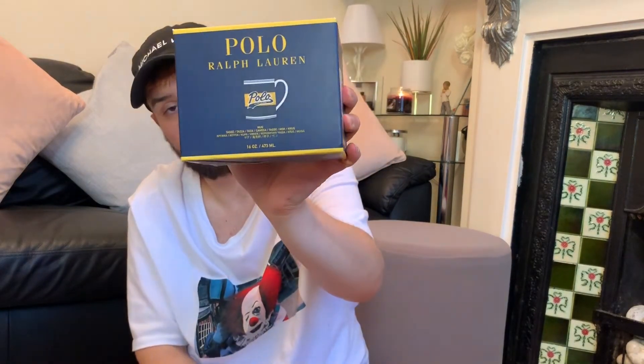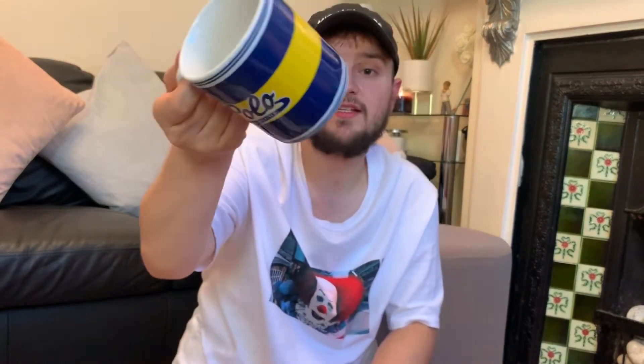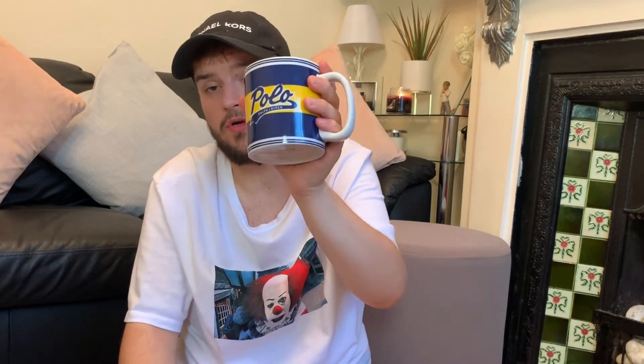I always buy birthday and Christmas presents early so I know I have them. For my brother I picked up a Polo Ralph Lauren mug — it was £12.99 in-store and I got it for £8.99 online. It reminds me of the retro Polo Ralph Lauren colours. It's an absolutely huge mug with the Polo Ralph Lauren logo on both sides — you could imagine having a nice brew in this.